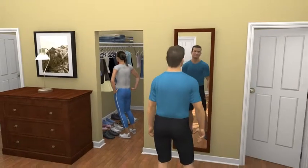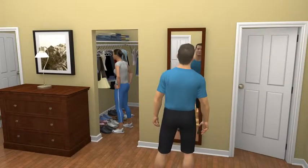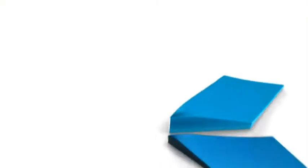So your jeans don't fit. Your little black dress is too little. And the confidence you once had is nowhere to be found. But now there is something you can do to get rid of the bulges that are keeping you from feeling your best.